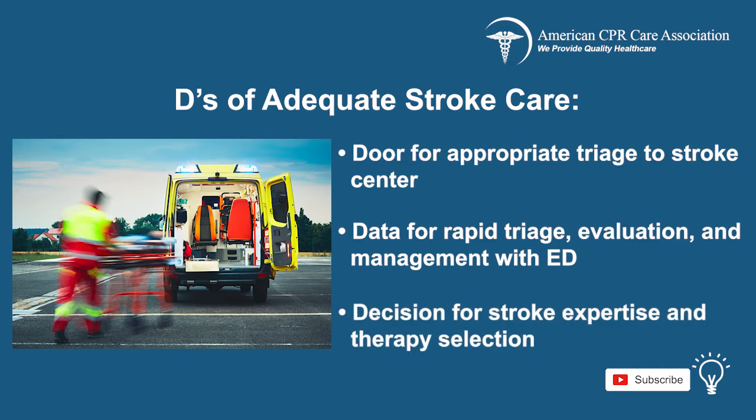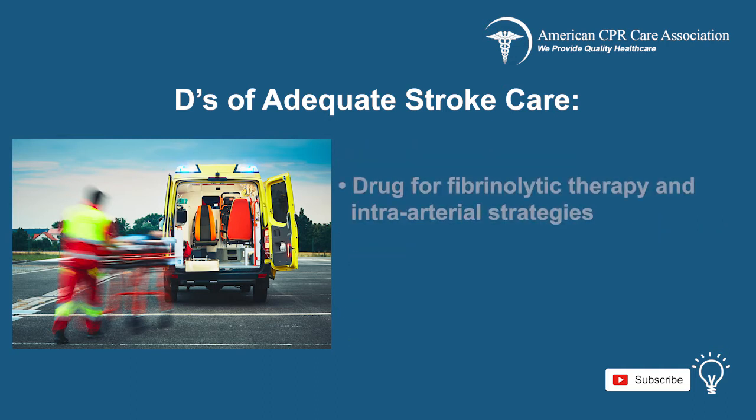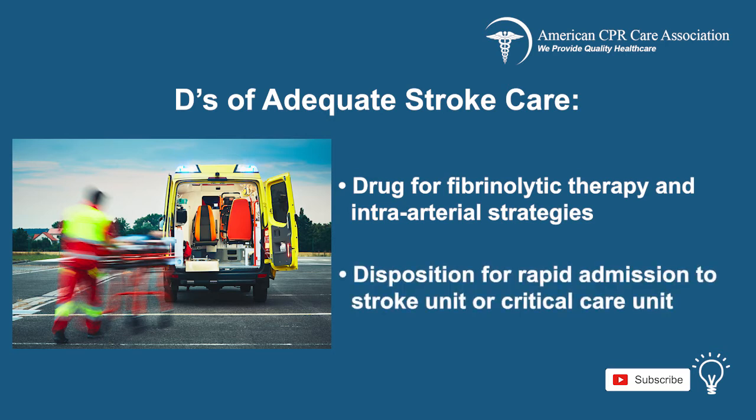Decision for stroke expertise and therapy selection. Drug for fibrinolytic therapy and intra-arterial strategies. And finally, disposition for the rapid admission to the stroke unit or critical care unit.